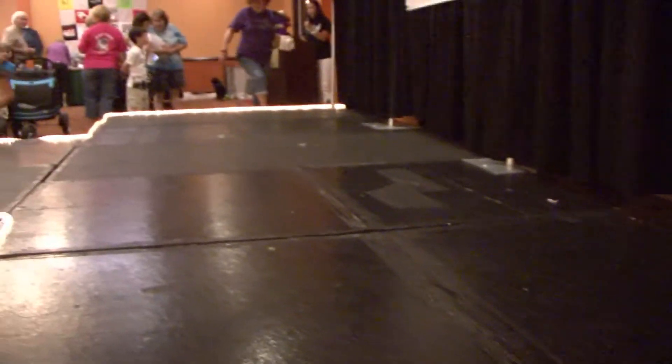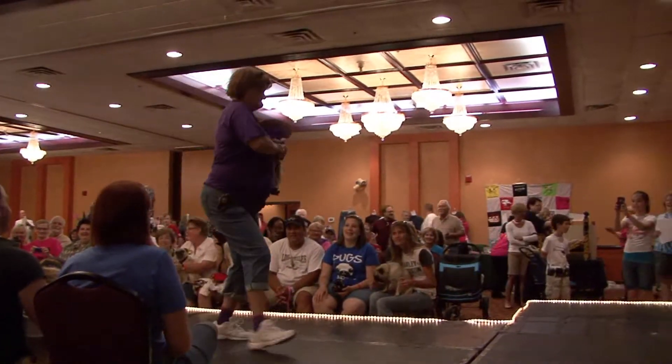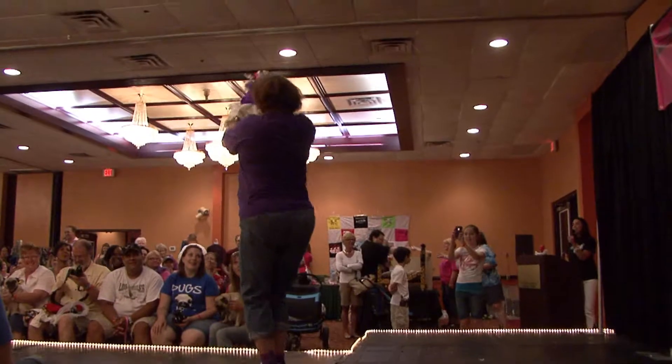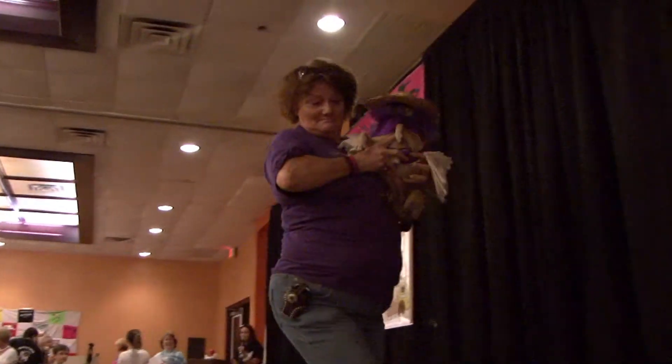And finally, here comes Miss Annabelle. And as you can see, she is pretty in purple. I think Judy and Annabelle know how to spread their stuff for the summertime fashion show.